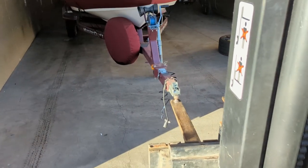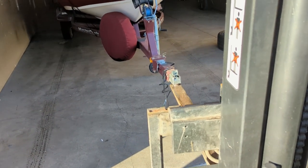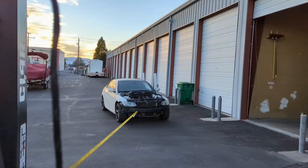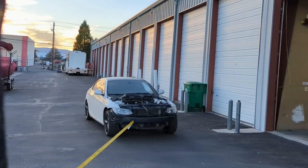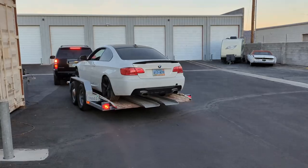Hey guys, welcome back to the channel. My name is Mark. Quick update: the BMW is sold, not mine anymore. The new owner is coming to pick it up today. They let me use the forklifts to move it — look mom, a truck driver! It moves one last time. There it goes, bye BMW.